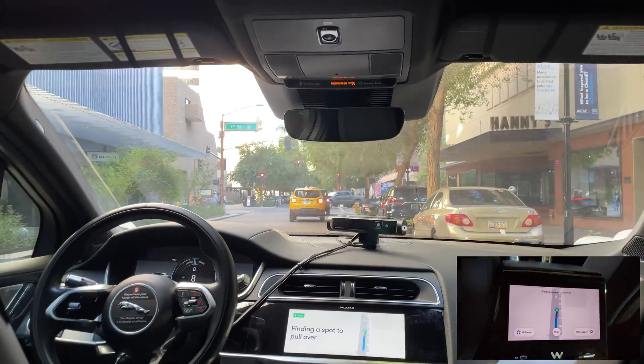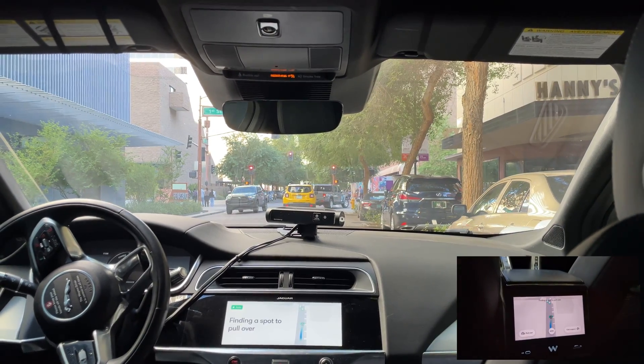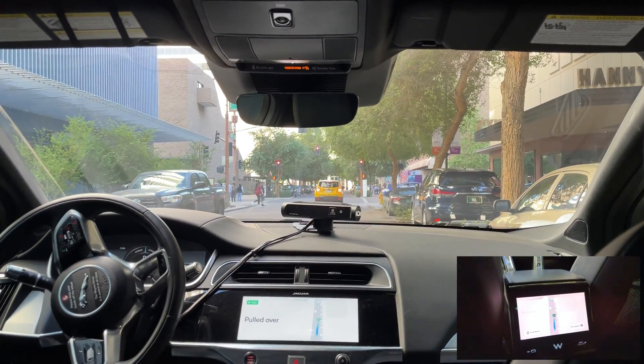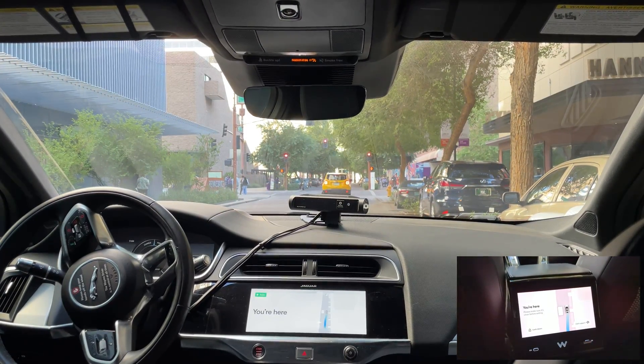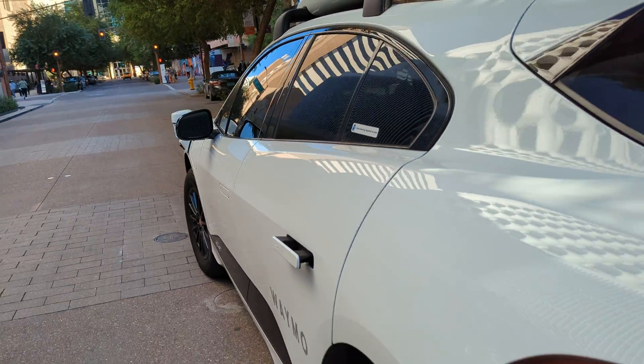Alright, and we're here. 'You're here, please make sure it's clear before exiting.' Thanks Waymo.